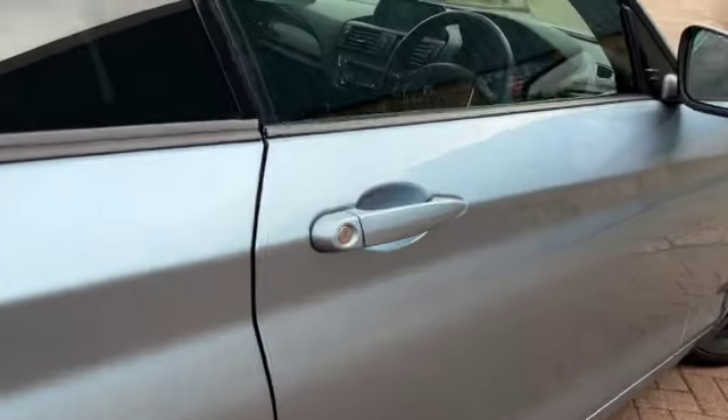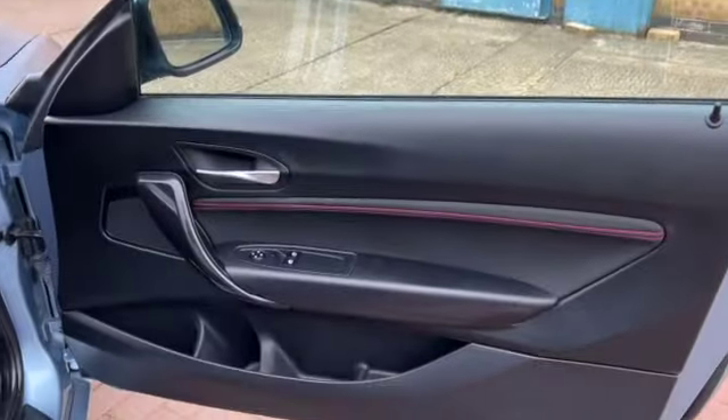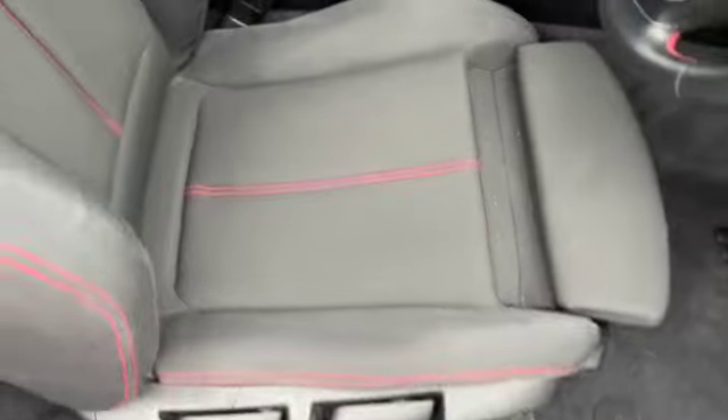You've got remote central locking and electric front windows. There's red piping running across your door card, storage pockets and water bottle pockets in the door card as well, and red stitching in your grey sports seats.